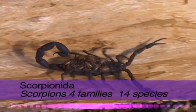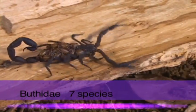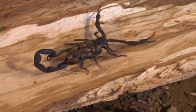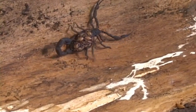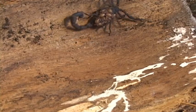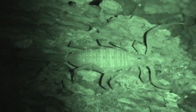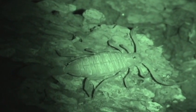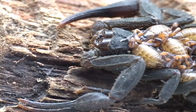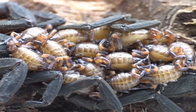In Costa Rica there are 14 species divided into four families. Scorpions hide out in the day under rocks and bark, then come out at night to hunt spiders and insects. They have elaborate mating behavior, with courtship dances sometimes lasting for days.